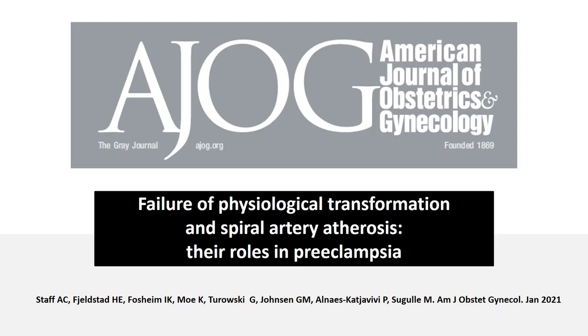Published today is a review on the failure of physiological transformation and spiral artery atherosis, their roles in preeclampsia, summarizing current knowledge and concepts and proposing further areas for research.